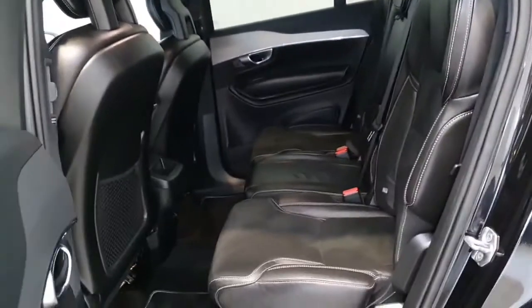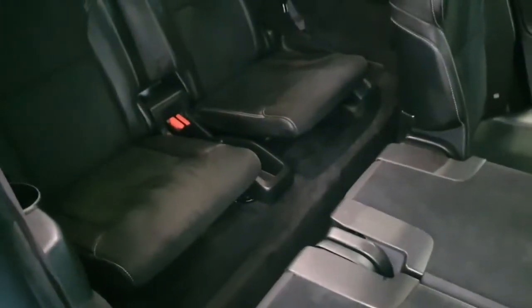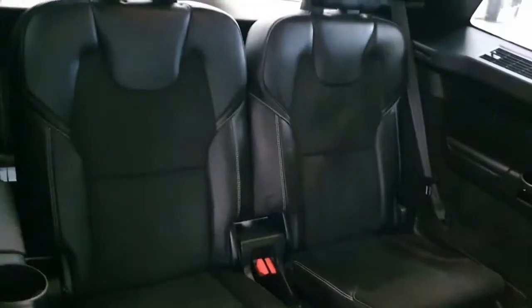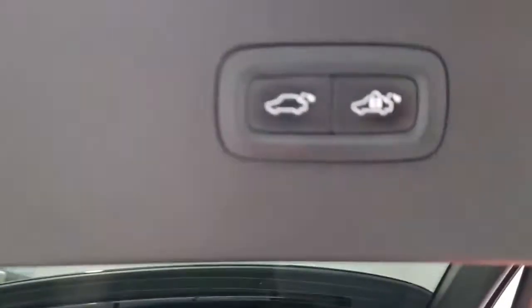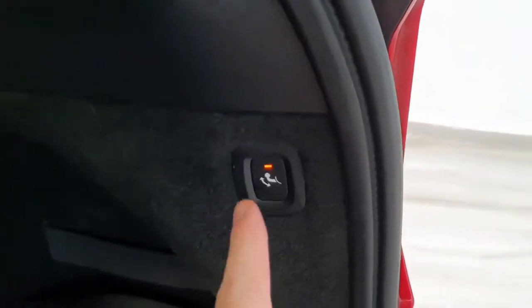This car comes with a low road tax of 280 euros a year, as well as an NCT until 2022. It comes with plenty of luggage space, even with the 7 seats up. It comes standard with a power-operated tailgate and is fitted as an optional extra with a retractable tow bar.